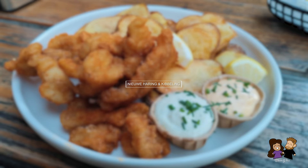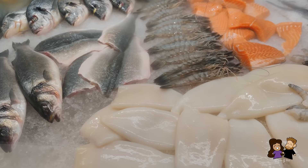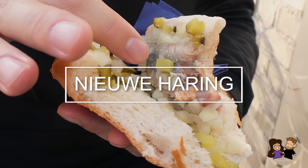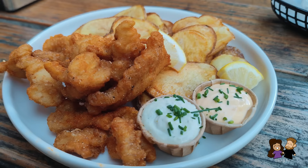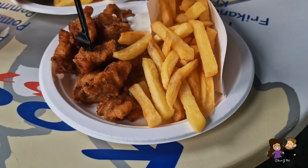Nieuwe Haring and Kibbeling. With the Netherlands being a small country with a lot of coastline, seafood is very common as well. If you are into pure, real fish taste, you should try Nieuwe Haring, which is Dutch herring. It is raw fermented fish that often comes on a bread roll as a quick snack and it is really good. And if you are more in the mood for fried seafood, Kibbeling is the way to go. Kibbeling are fish chunks that are battered and deep-fried, mostly served with french fries.